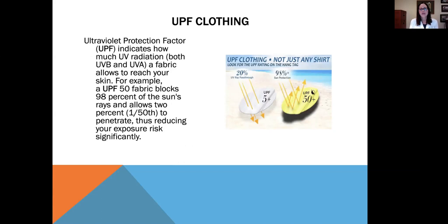Another thing we can do to protect ourselves is use UPF clothing. UPF stands for ultraviolet protection factor and indicates how much UV radiation — both UVB and UVA — a fabric allows to reach your skin. For example, a UPF 50 fabric blocks 98% of the sun's rays and allows only 2%, or 1/50th, to penetrate, thus reducing your exposure risk significantly.